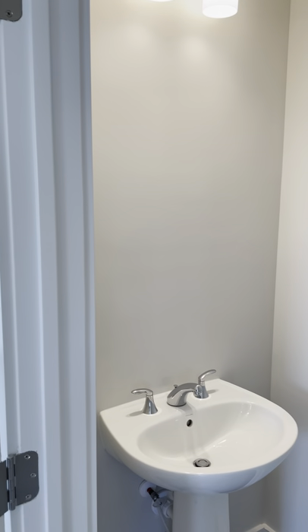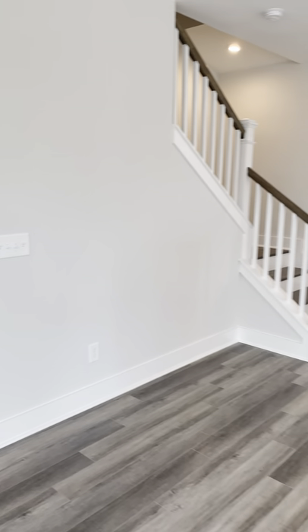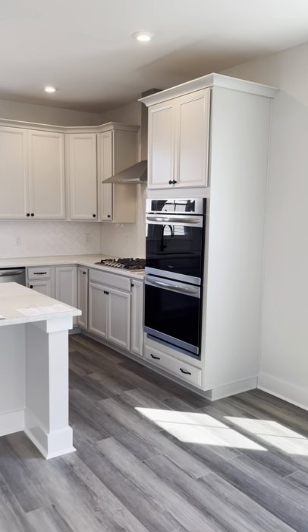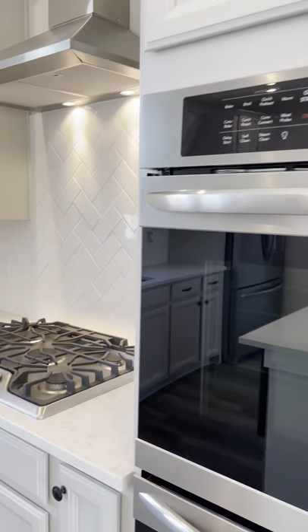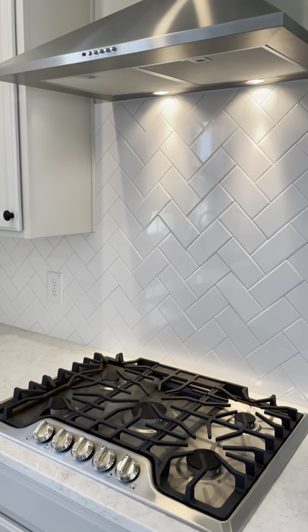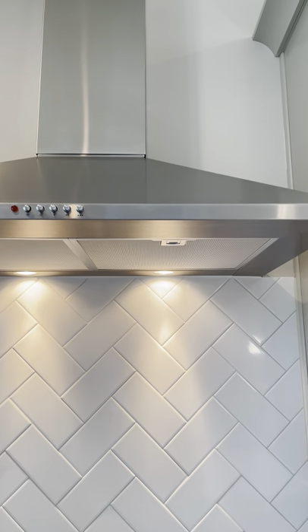A mirror will be put in the half bathroom at closing. You have three bedrooms and two bathrooms upstairs. This model — the Abyss — does have a gourmet kitchen, so you get the double oven, the gas range stovetop, and a vent hood that feeds all the way to the outside. It's not one of those recirculating hood vents — this one actually vents outside.